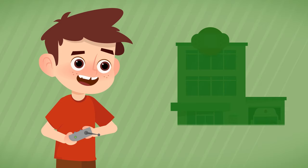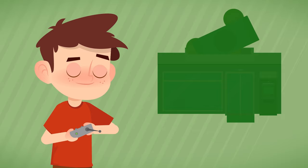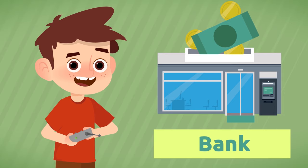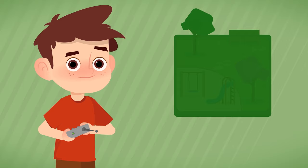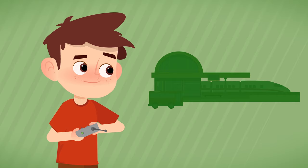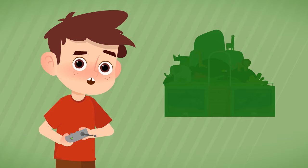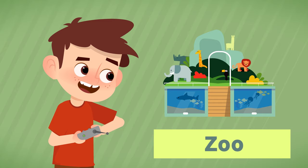Where do we need to go so that doctors can cure us? To the hospital. Where do we keep our savings? In the bank. How do we call the open-air space with swings and slides? The park. Where do passengers catch trains and buses? At the station. Where can we find animals in the city? At the zoo. Way to go!